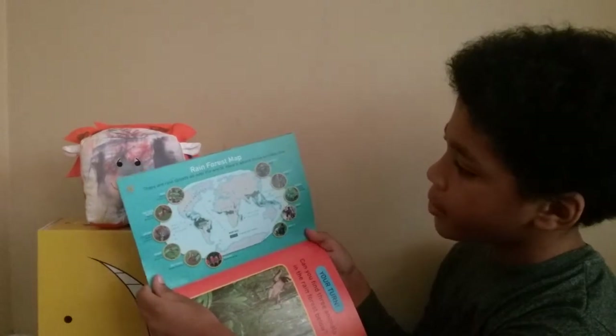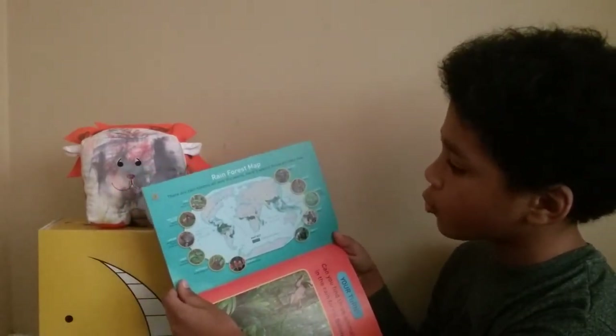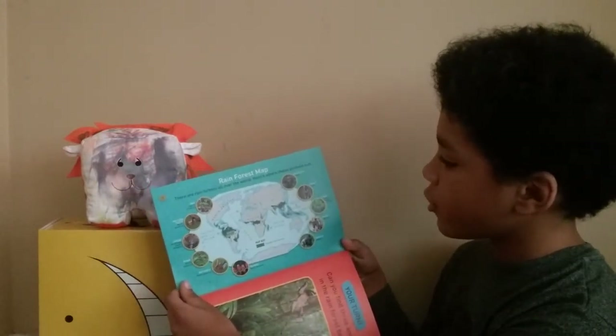Rainforest Map. There are rainforests all over the world. Here's where these animals live.